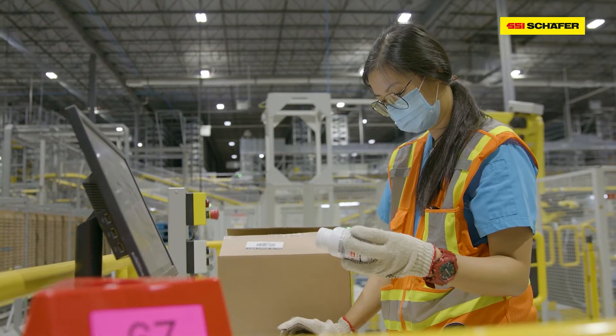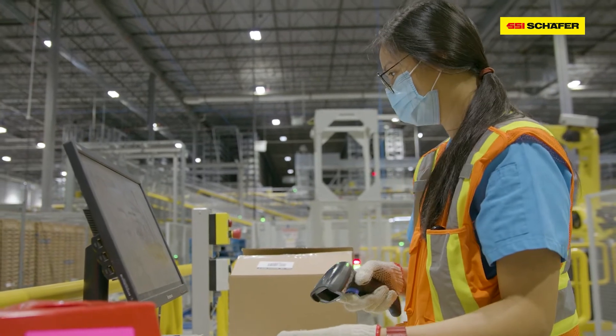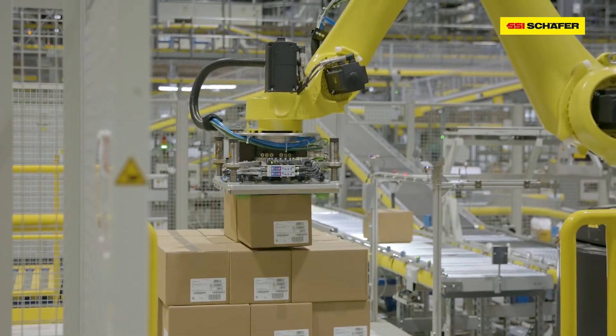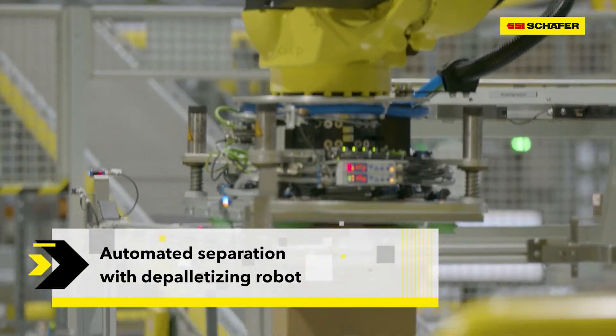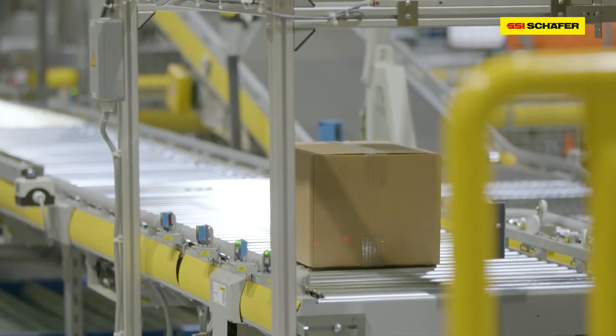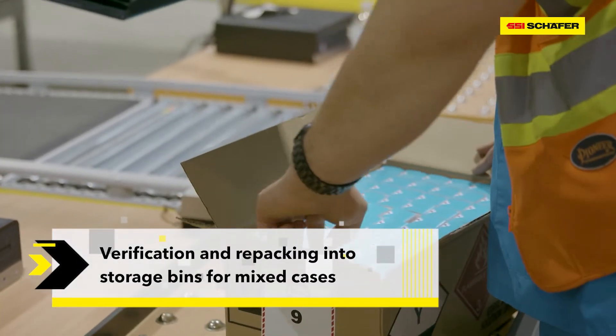From here, each case is assigned a unique identifier and a storage location within the SSI mini-load. For pallets that arrive with multiple SKUs, the depalletizer removes the case and places it on the conveyor. Cases then go to one of six decanting stations where product information is scanned and recorded.